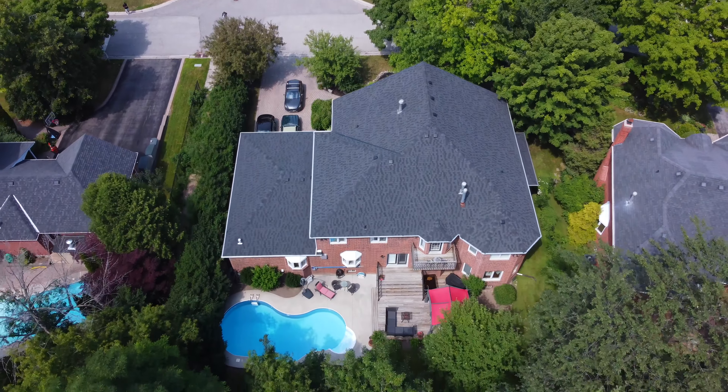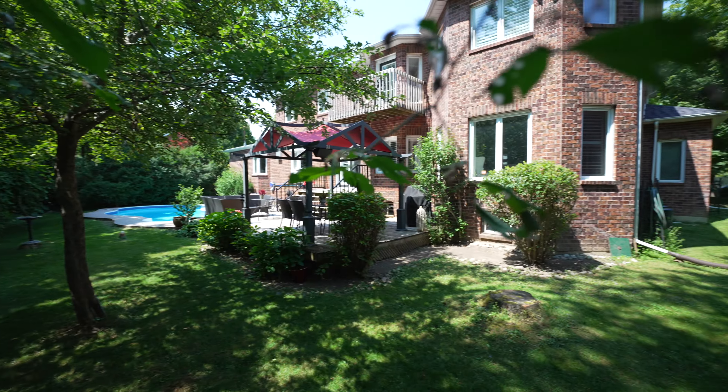Hey guys, Tyler here from RE-MAX and the Michelle Fraser team with our newest listing on 81 Woodview Drive in the prestigious Rouge Mount community of Pickering.